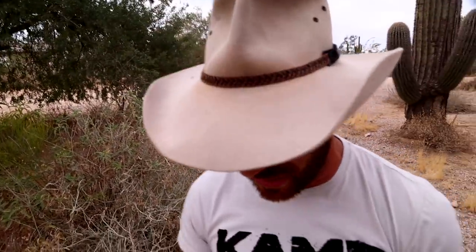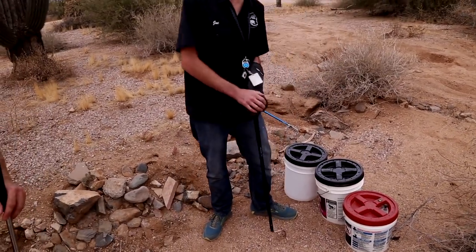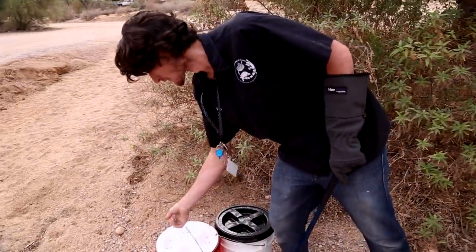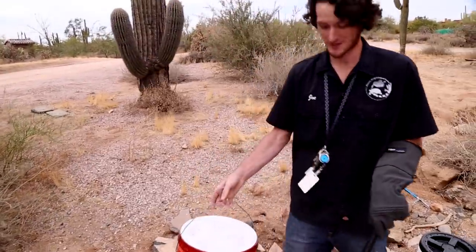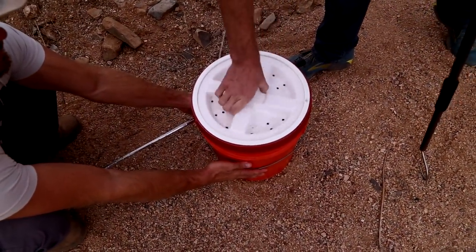We're going to be seeing a lot of rattlesnakes. We don't have all 13, but we wanted to show you the most common species. Next most common would have to be the Mojave rattlesnake — I've got him in the orange bucket because he is the most venomous out of the lot. By some accounts, probably the most venomous species of rattlesnake in the world, not just in Arizona.